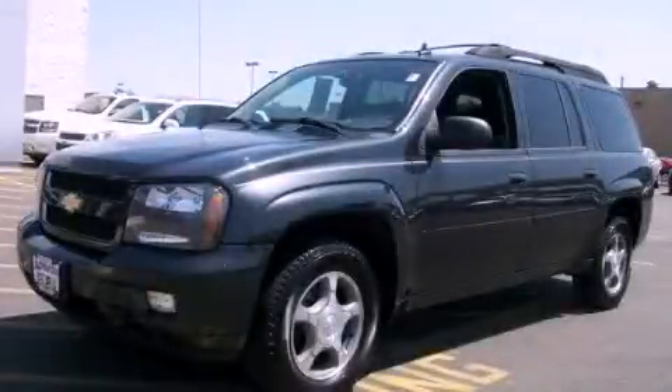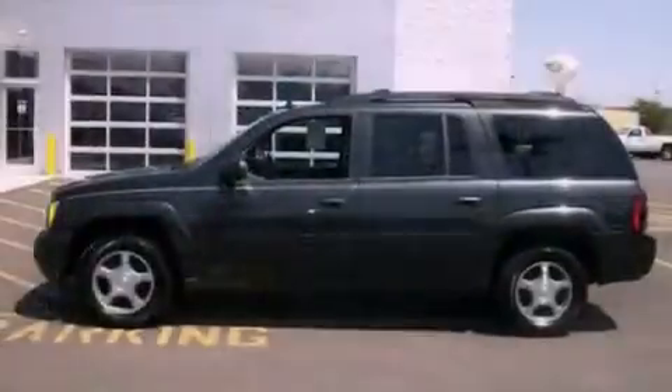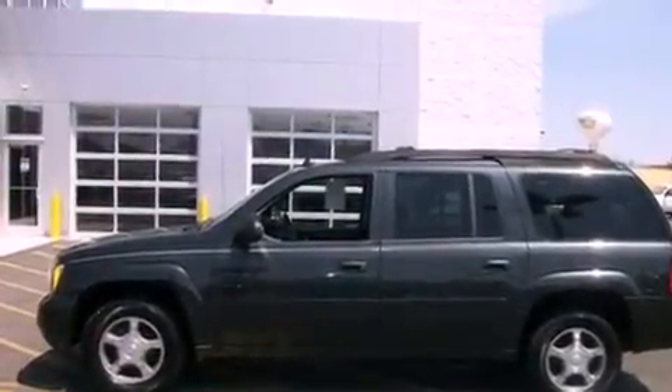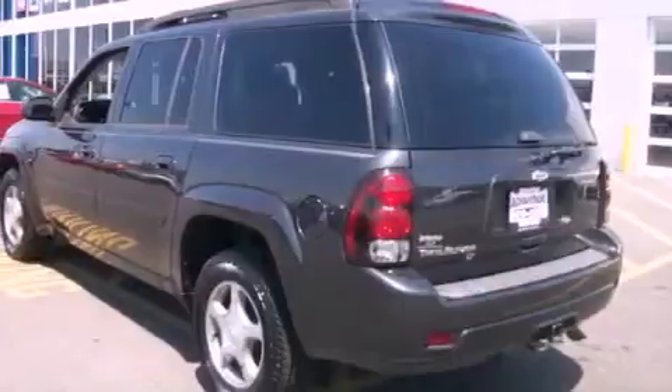This is a 2006 Chevrolet Trailblazer, a big SUV for big fun. It has a six-cylinder engine, an automatic transmission, and four-wheel drive.